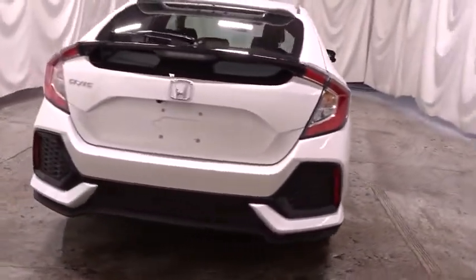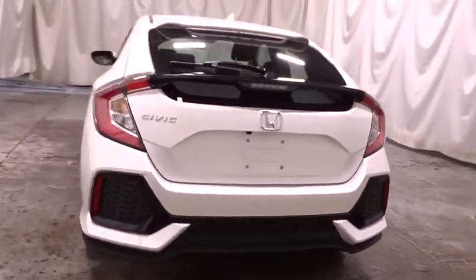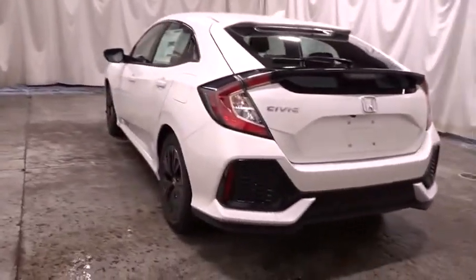Tachometer, brake assist, engine immobilizer, body color door handles, power rear window sunshade, four-piece floor mat set, low tire pressure warning.